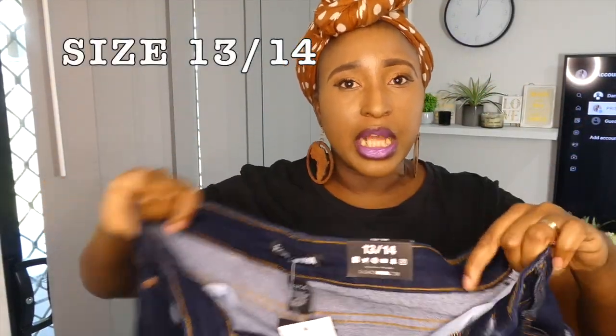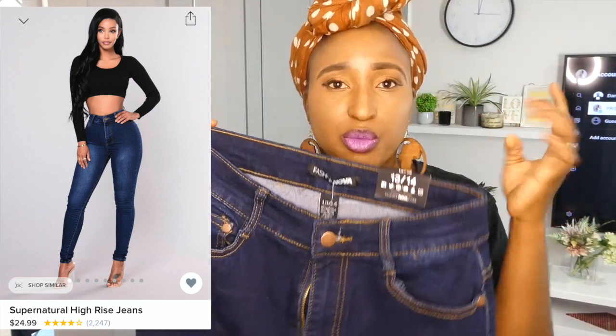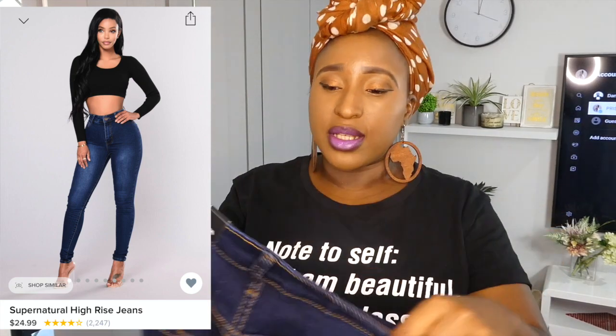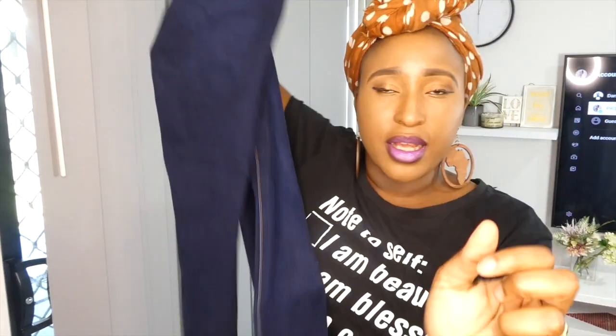I also got this one from Fashion Nova — I got it in the same US 13-14. It's a dark denim; I didn't have a dark denim so I got this one. The waist is a bit smaller compared to the other dark jeans I got, but it fits well. It's stretchy — all the Fashion Nova jeans are stretchy, hugging and curving nicely. The color and material are really good.